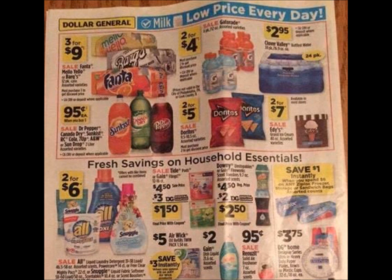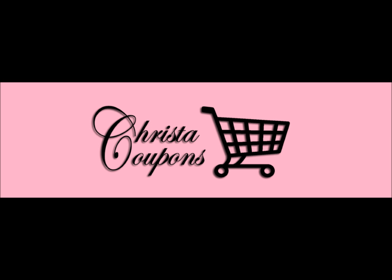We have some Hefty items and instant savings on Ziploc. Unfortunately, with the Dollar General deals, I've not really found a good Ziploc deal in a long, long time — I think it's been two years since I got Ziploc products at Dollar General. Honestly, that's crazy.